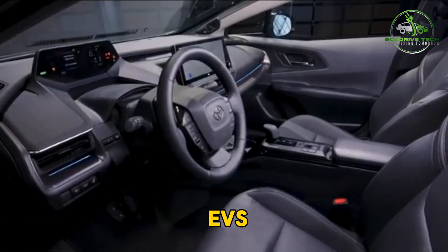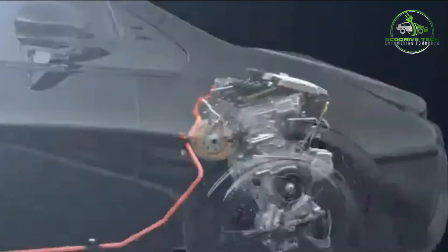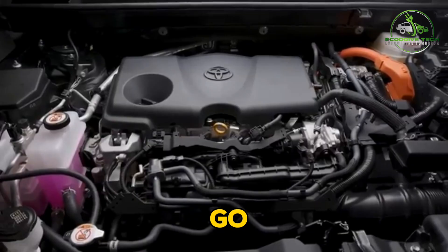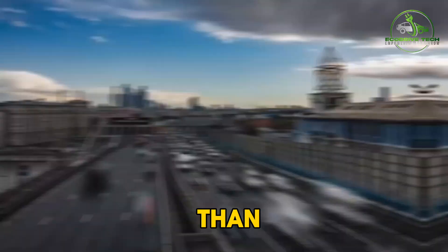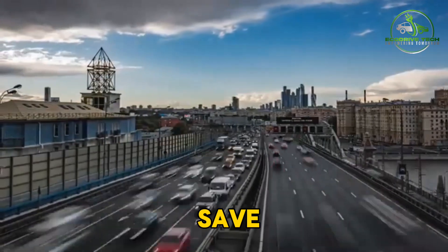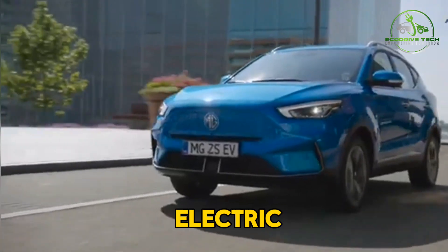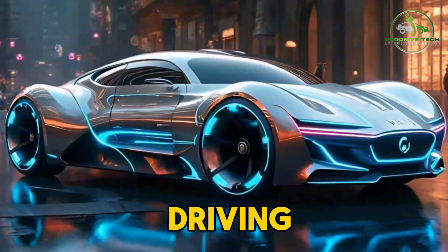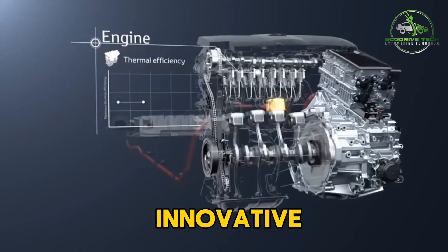This makes for an incredibly refined and enjoyable driving experience, especially in stop-and-go traffic or around town. One of the biggest advantages of EVs is that they produce zero direct emissions, which is a game-changer for the environment. If you're looking to significantly reduce your carbon footprint, an electric vehicle is the way to go. Plus, the cost of fueling an EV with electricity is generally much lower than the cost of gas, so you'll save a lot of money on operating expenses over time. A great example of a popular EV is the Tesla Model 3.